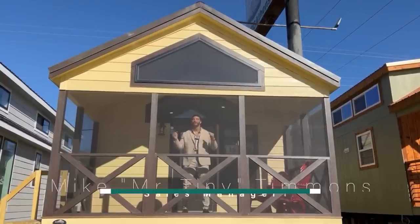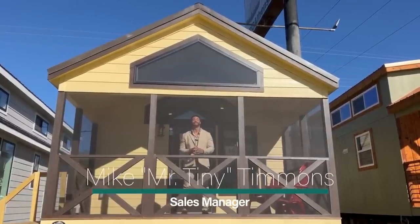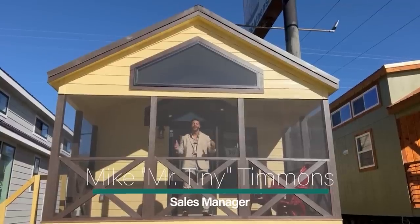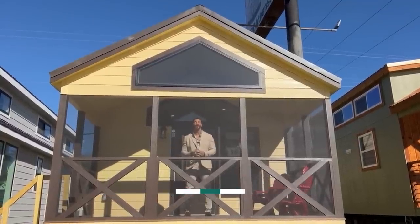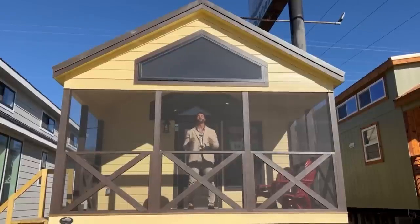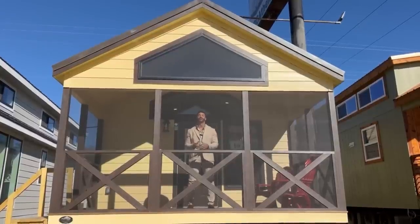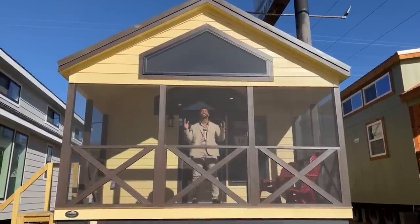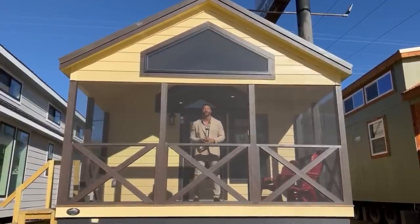How's it going everybody, this is Mike, Mr. Tiny Timmons, and I'm back again with a new episode of Tiny Home Tuesday, where on Tuesdays I showcase a particular park model tiny home. Coming in at 399 square feet, available right here at Recreational Resort Cottages. This Tuesday I'm bringing to you the Tumbleweed with screened-in porch.